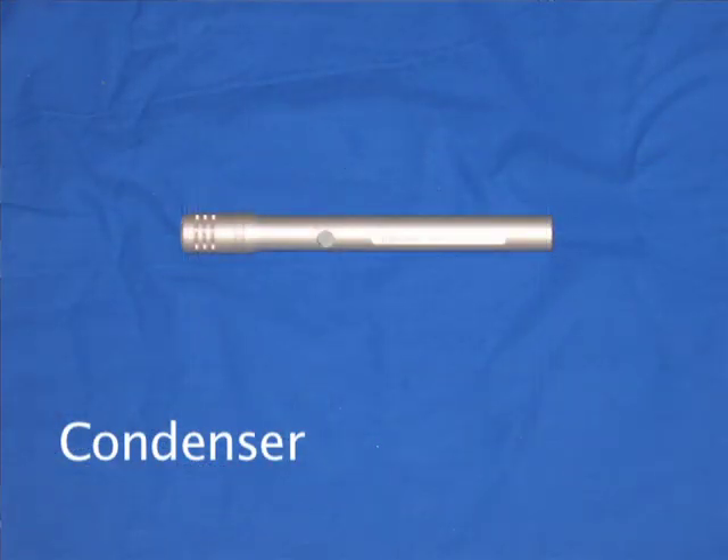Condensers are more expensive and more sensitive microphones. They use an electrical charge between two plates. They need power from a battery or an external source to work. The external source is usually called phantom power.